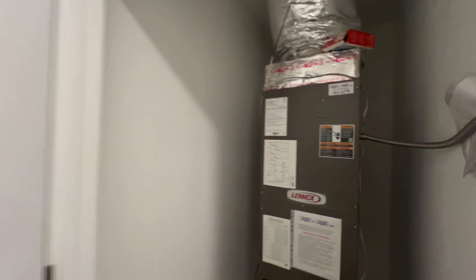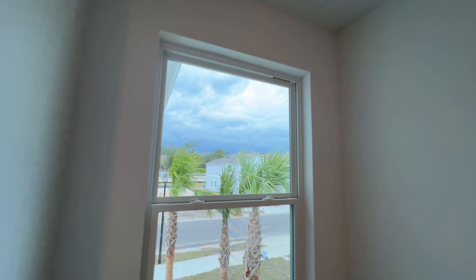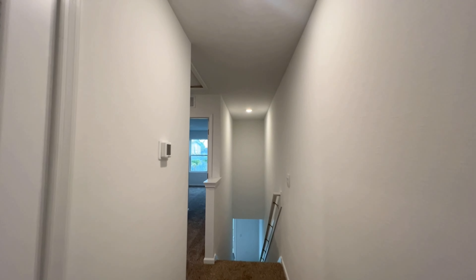Washer and dryer are both going to go in there. And then we've got bathroom number three. Down the hallway we've got our HVAC — again comes with a warranty, which is very important, otherwise that is an expensive item to repair. Bedroom number two with a closet right in there. And we've got bedroom number three — just before it we've got some additional closet space.